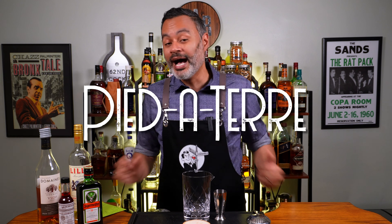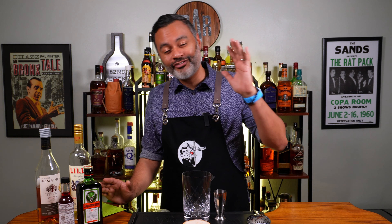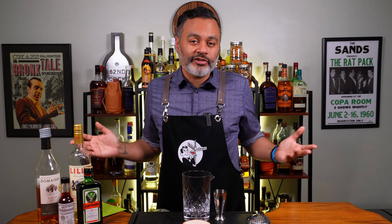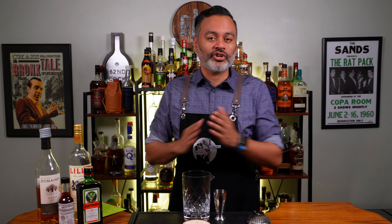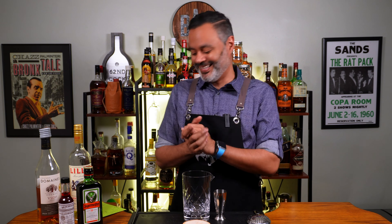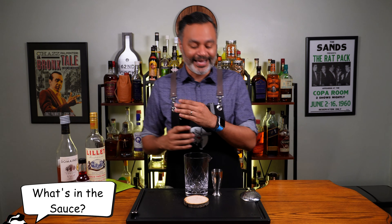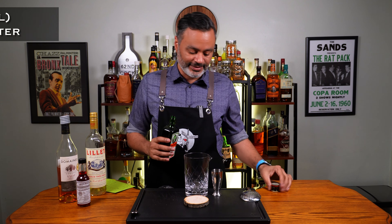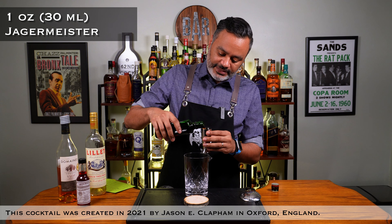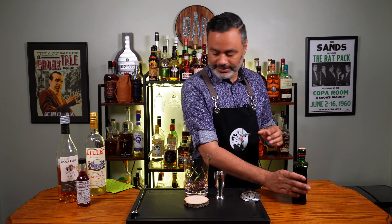I'm not sure what the hell that means or even if I'm saying it right. I'm pretty sure my friends Stéphane Foisy or Rob from Rob's Home Bar are going to correct me — and that's all right, because I'm from the Bronx. We don't say things right all the time. Anyway, let's look at what's in the sauce. The first thing we're going to need is one ounce of Jägermeister. It's pretty much an equal parts cocktail, so we're going to do one ounce of Jägermeister.